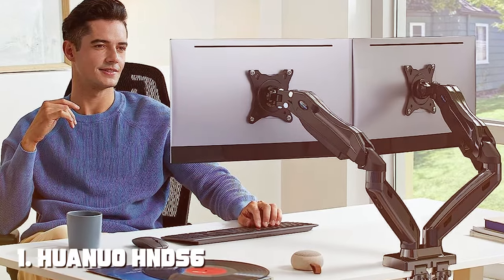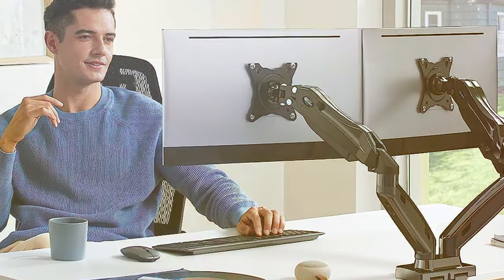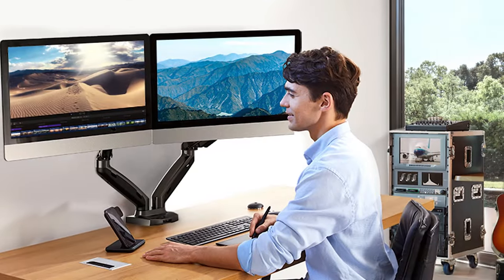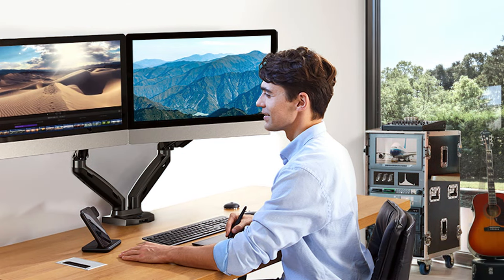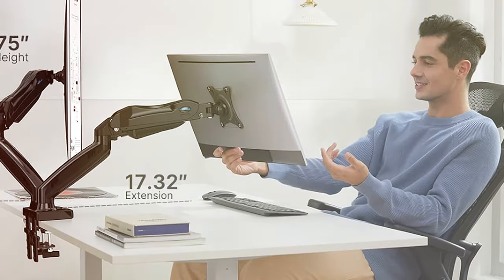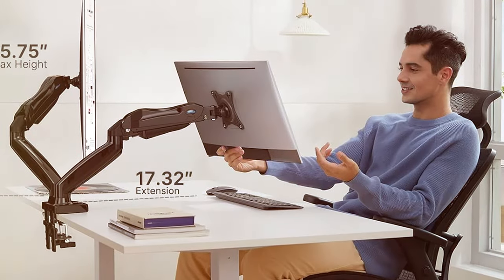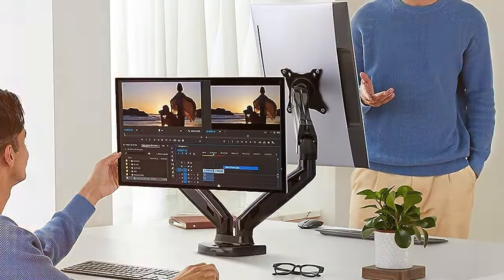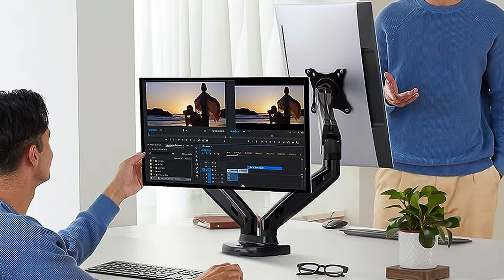At the first position of our list, we have the HUAMUO HNDS-6 Dual Monitor Stand — a sleek and versatile solution to elevate your workstation to the next level. With this dual monitor stand, you can maximize your productivity and create a clutter-free workspace. The HUAMUO HNDS-6 features a robust construction that can hold two monitors, providing flexibility to position them at your preferred height and angle. Its sturdy base ensures stability, while the adjustable arms allow you to customize the viewing experience to reduce strain on your neck and eyes.